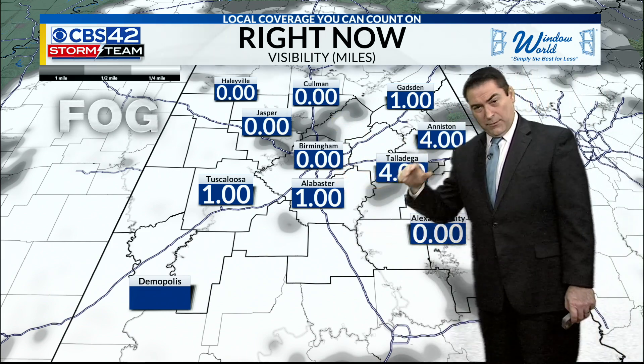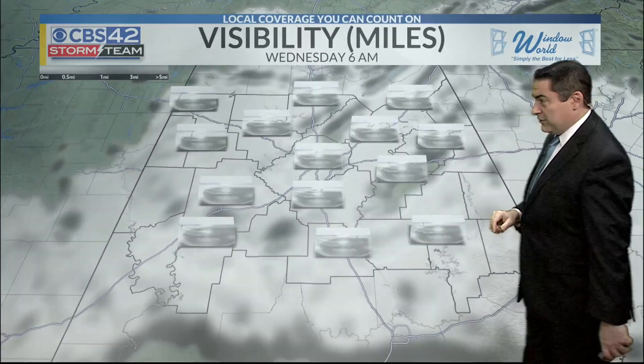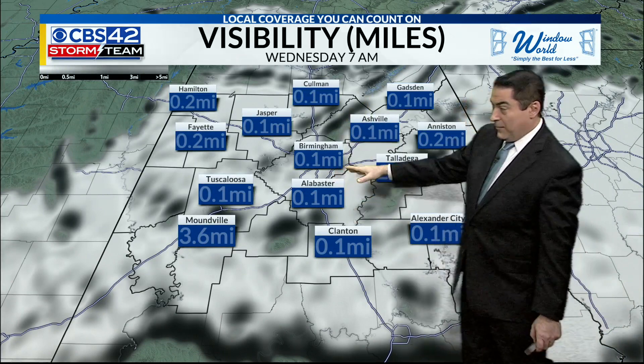Go online and check your flights, too. Usually planes can take off in the fog, but landing sometimes can cause some delays, so be careful of that. Visibility here at Futurecast will show by 7 a.m. around a tenth of a mile — that's about it.